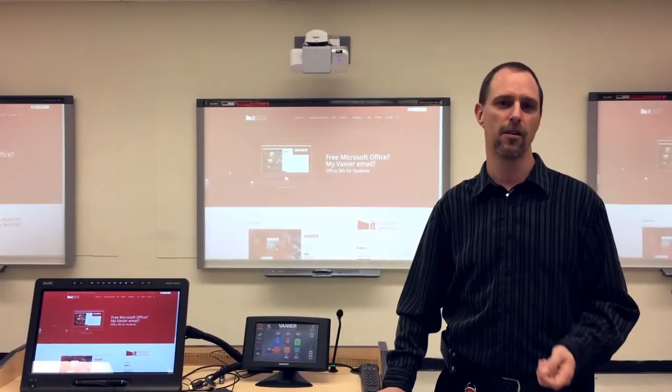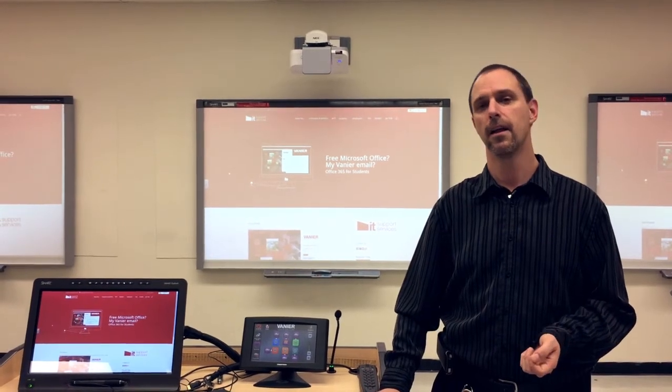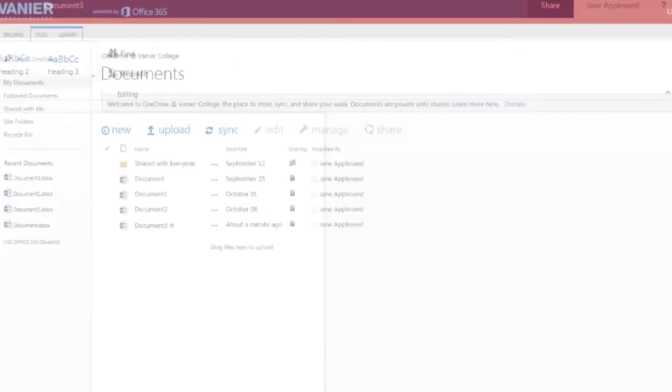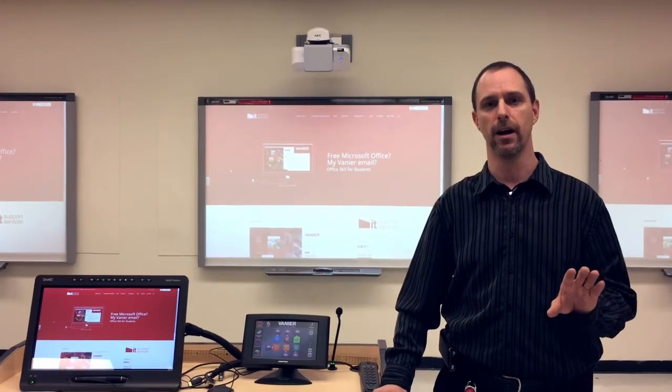What you get with Office 365 is Microsoft Office Online. This allows you to access Excel, PowerPoint, and Word in the cloud, and you can store your documents in the 1TB of space you've got in OneDrive.